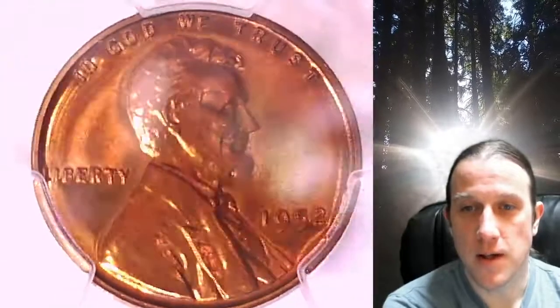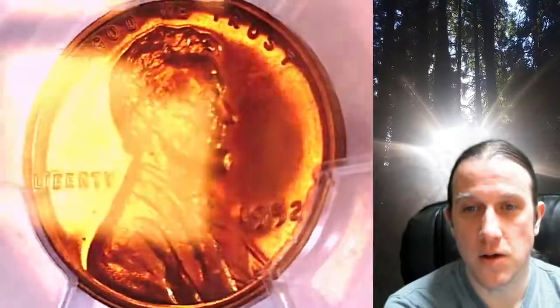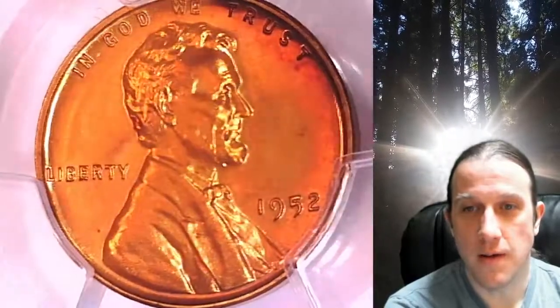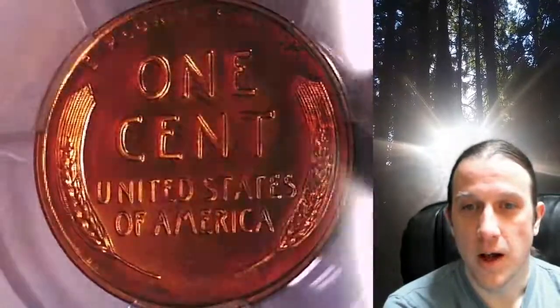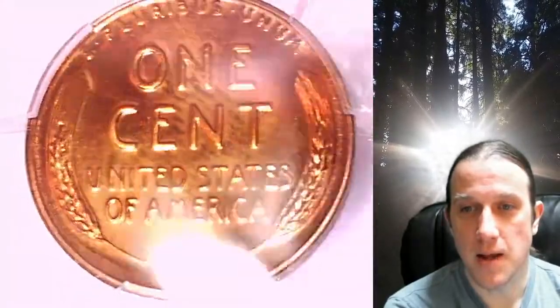This proof coin is going to go up for sale on my eBay store. You can find a link in the description below the video — it'll take you to this exact coin on eBay. Once there, you can also find over 5,000 PCGS graded coins for sale in my eBay store. We currently have more PCGS graded coins listed for sale on eBay than any other seller.